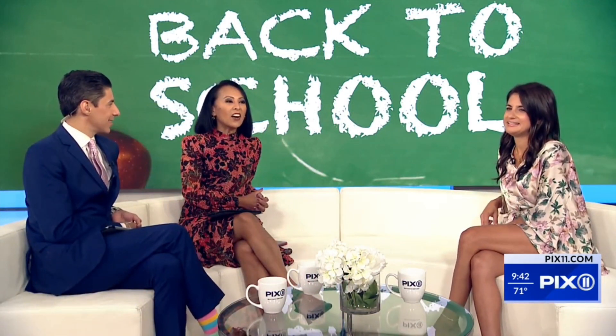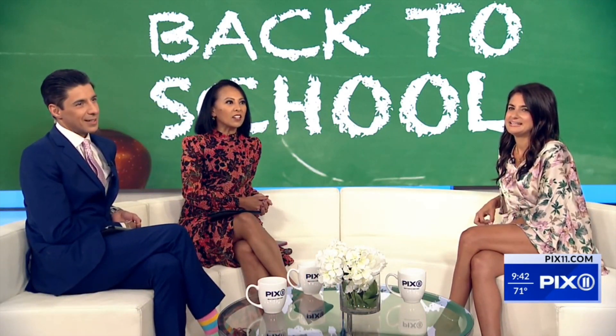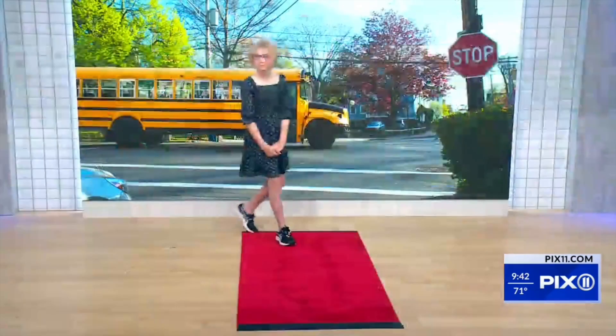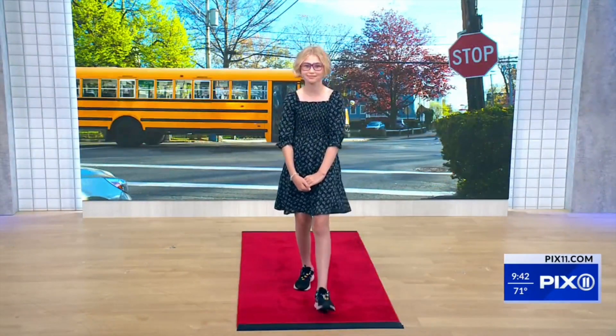Thank you, Davey. All right, next coming out is Lara, who is 11. So we dressed up Lara a little bit, but we kept the sneakers so we made her feel comfortable.